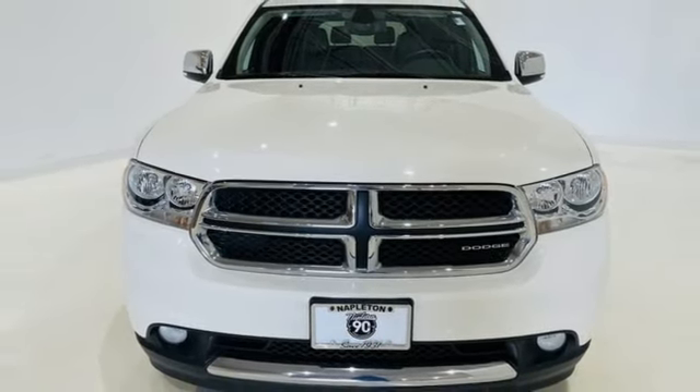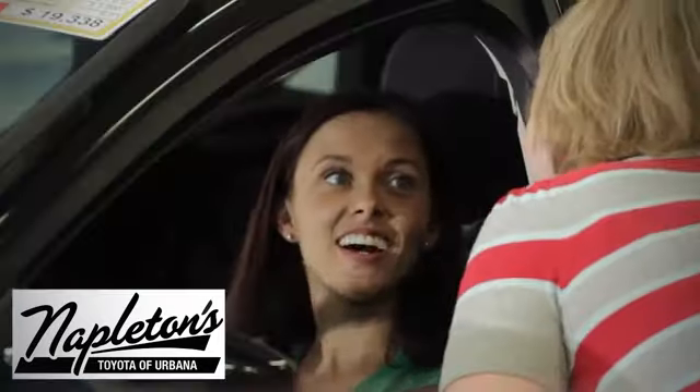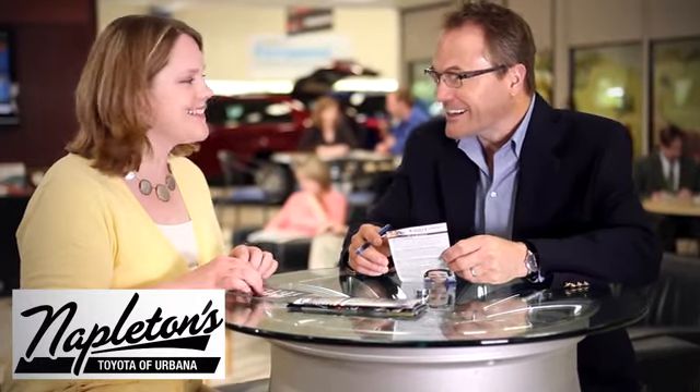The time is now — see it for yourself today. From the time you come into our facility, you can see why Napleton's Toyota Urbana is different from the competition.